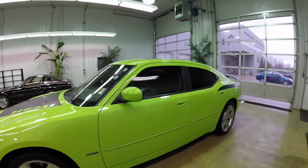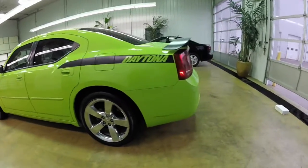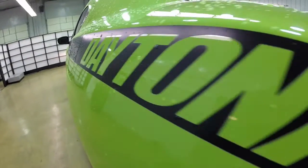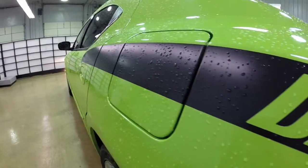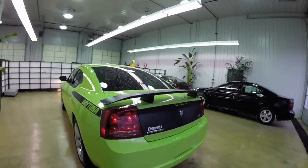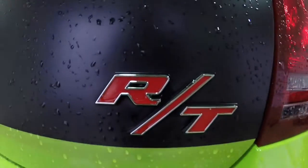This vehicle is painted in sublime metallic clear coat. It is a heritage paint. It does have the Daytona package, as evidenced by the blacked out paint with the Daytona stripes, the blacked out rear deck lid, the black deck lid spoiler, and the blacked out hood with the Hemi graphics on it.